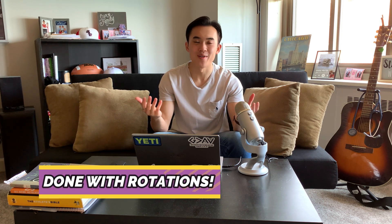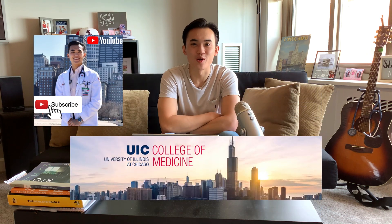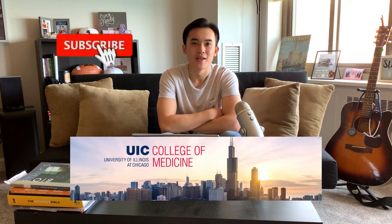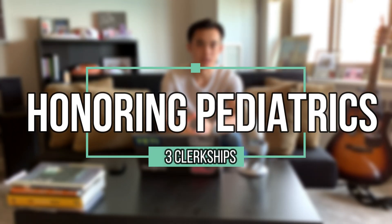YouTube fam, it's good to be back. Today we're going to be closing our series on M3 rotations because I'm no longer an M3 — I'm done. I'm now an M4 at UIC. My name is Austin Nguyen. I just finished my third year clerkship, just finished Step 2, and I'm closing up our series on third year rotations with the last one: my pediatrics rotation. This video is about how to honor and get that outstanding grade on a pediatric rotation.